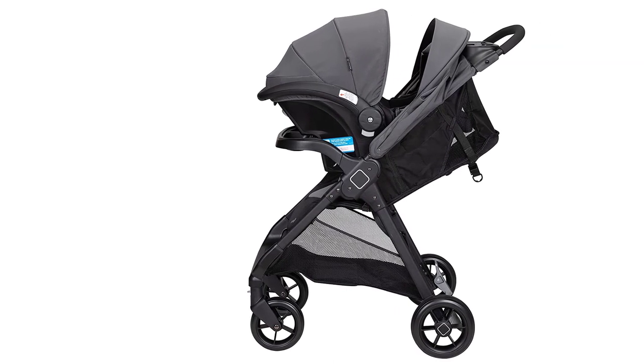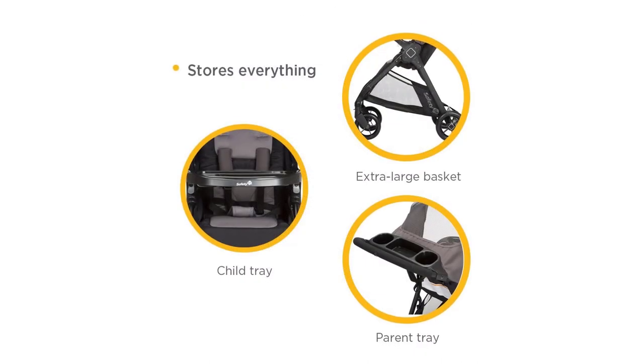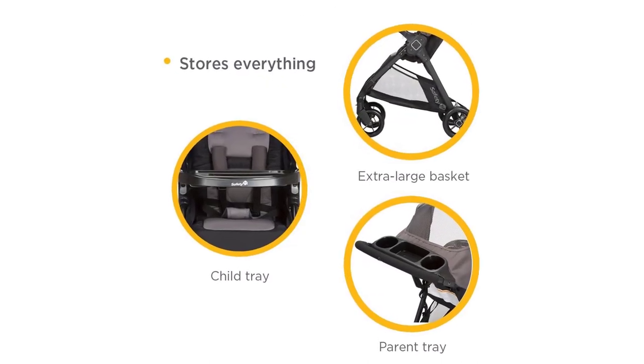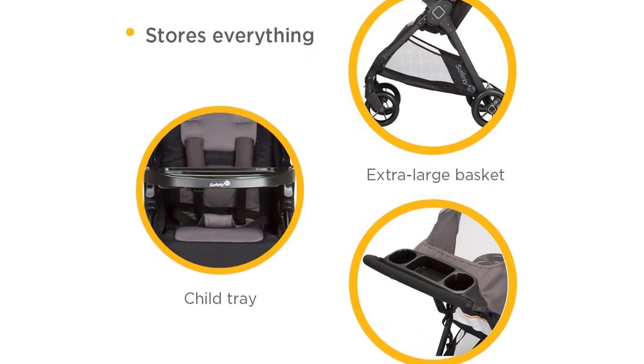The car seat has exceptional side impact protection and includes added back and neck support for newborns. Quick-click technology secures the latch-equipped car seat to the stroller without disturbing your baby.